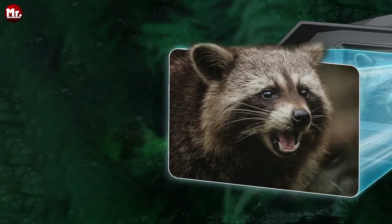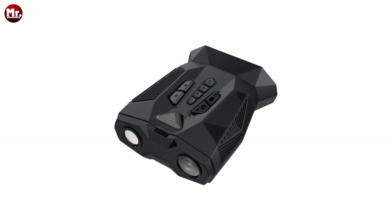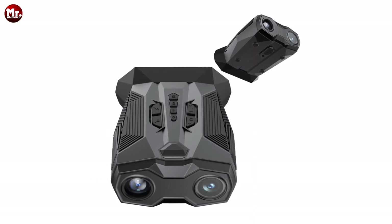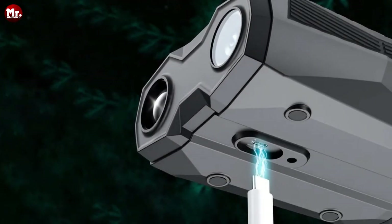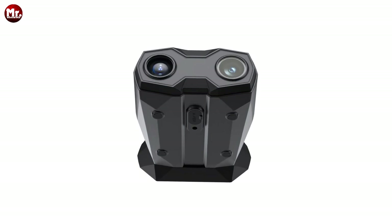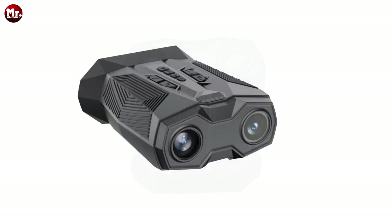Combining the 3-inch high-definition screen with a 2.5x magnifying glass lens gives you a whopping 7-inch image vision. You can also capture your unforgettable moments by taking photos and recording videos while using these binoculars. Lastly, these binoculars are built to withstand the elements with a domestic waterproof rating of IP65 — rain or shine, they're ready for the adventure.